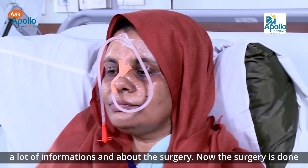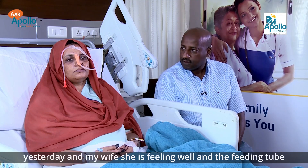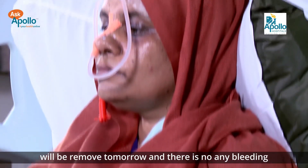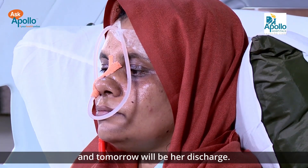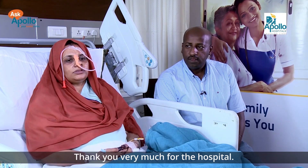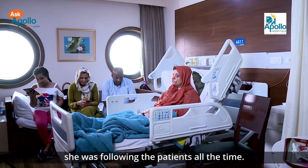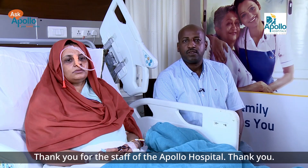My wife was suffering from a swelling in the palate, so we came to India and met Dr. Kalpana. She gave us a lot of information about the surgery. The surgery was done yesterday and my wife is feeling well. The feeding tube will be removed tomorrow and there is no bleeding. Tomorrow will be her discharge day. Thank you very much to the hospital, to Dr. Kalpana — she is very kind and was following the patient all the time — and thank you to the staff of Apollo Hospital.